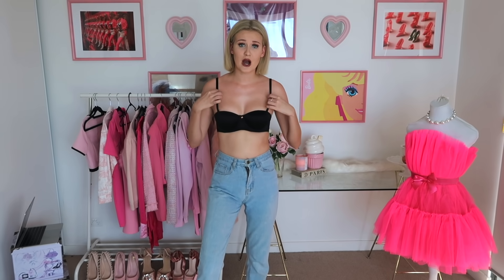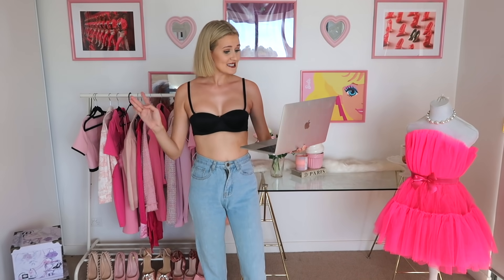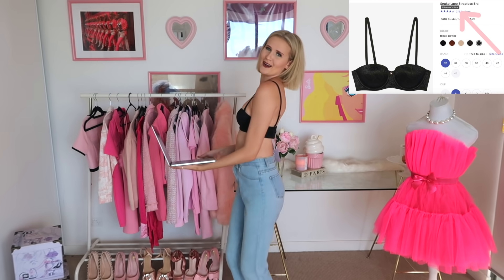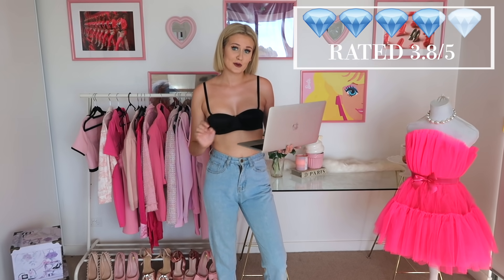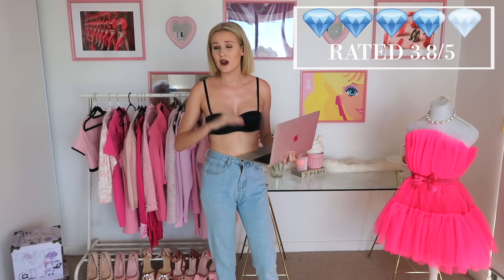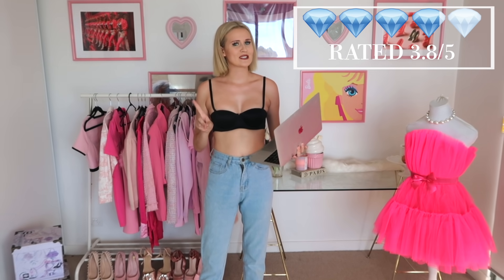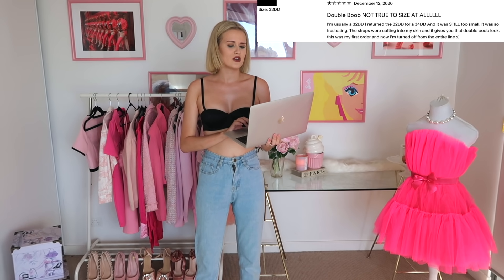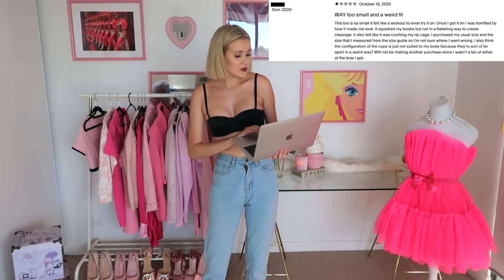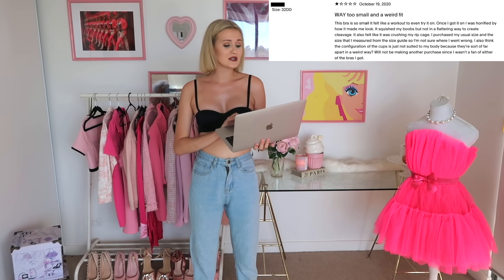It also works great as a strapless bra - if I take off the straps, it stays up, which is amazing. So let's see what the reviews say. It does say that this is actually Rihanna's pick. It is rated 3.8 out of 5 stars, which isn't great because a majority of the items on this website were 4.5 stars or higher. The reviews say it is too small. One says 'so small,' another says 'not true to size at all,' another says 'way too small and a weird fit.' One review says this bra is so small it felt like a workout to even try and get it on.